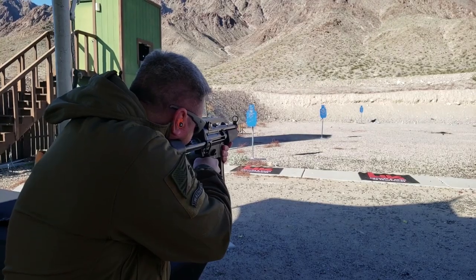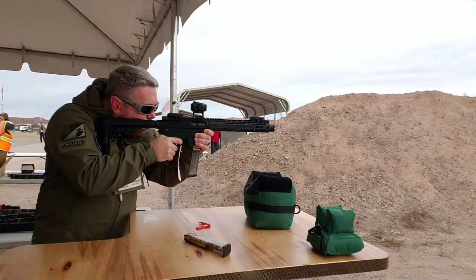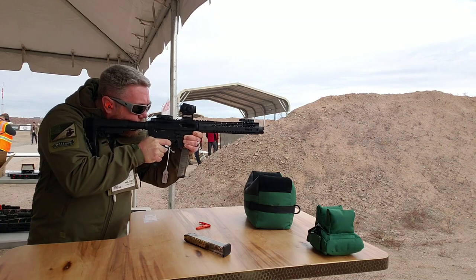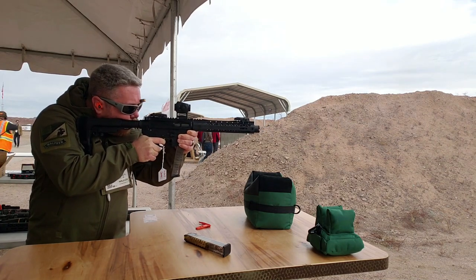Industry Day at the Range at SHOT Show is one of my favorite events of the year. Welcome to Ghost Tactical, and today we're going to give you our top 5 list of guns we cannot wait to shoot at Range Day 2022.